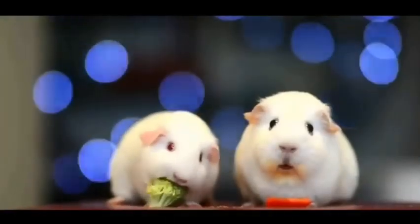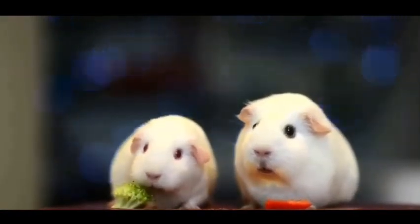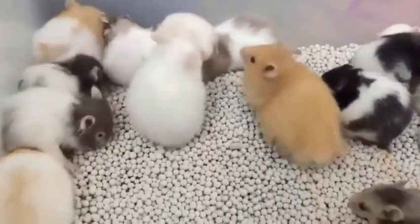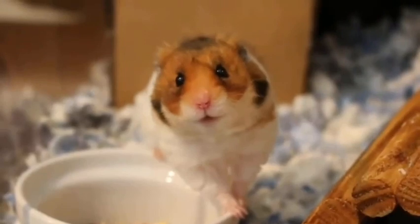Hi guys, welcome to another interesting episode of Living Colors. Today we're going to discuss the top 5 small mammal pets. Small mammal pets are cute and intelligent. Mammals are animals which give birth to their young ones and have mammary glands to feed the young one.